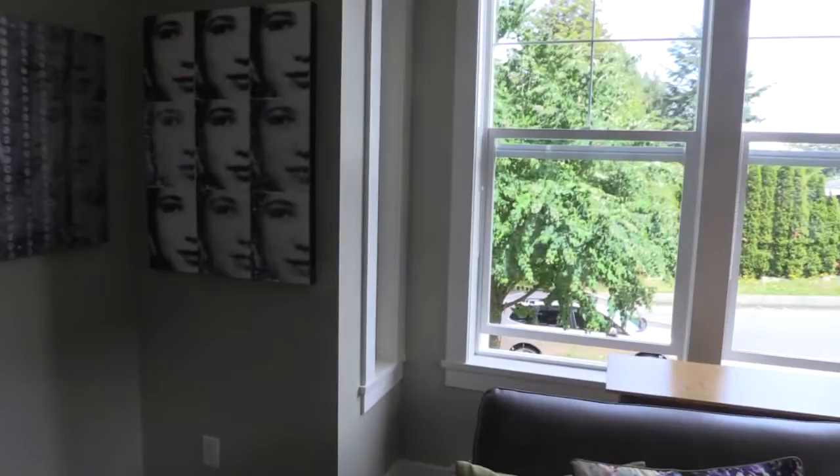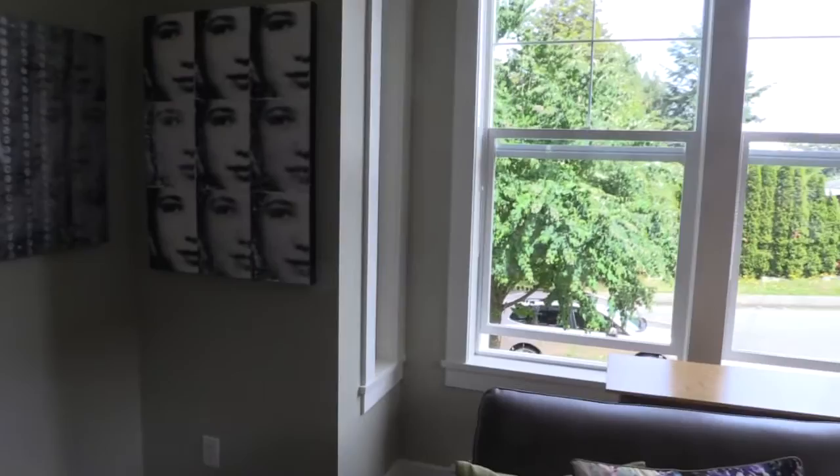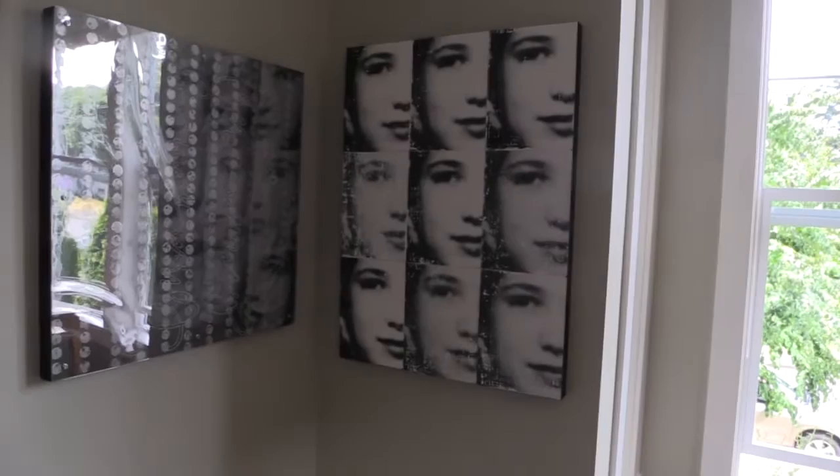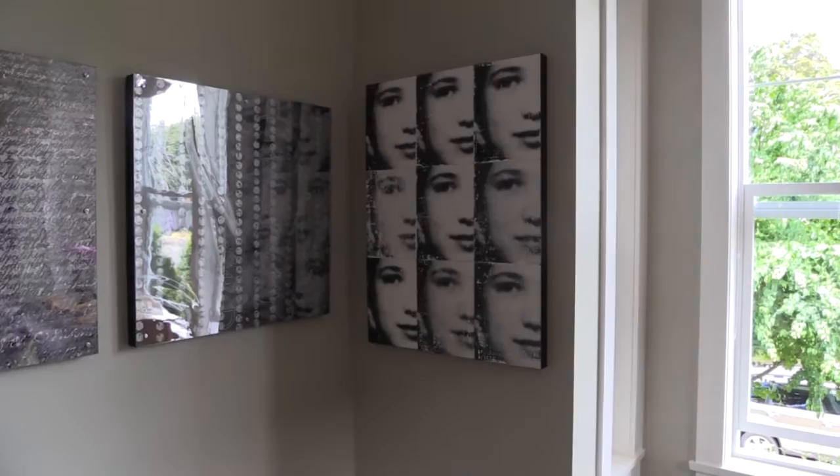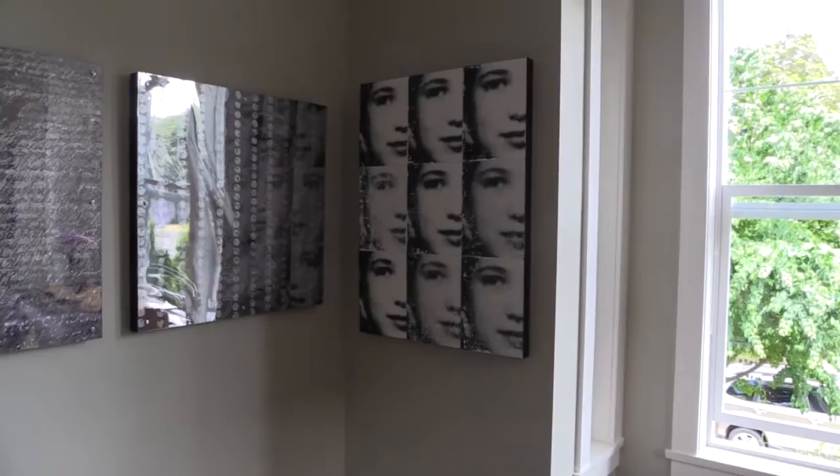These pieces over here — this one is a partial photograph done as image transfers on wood. I collaged some textured papers on the wood first, then did an image transfer with photocopies onto the wood, and then I attached all nine cradles together to make it one piece.